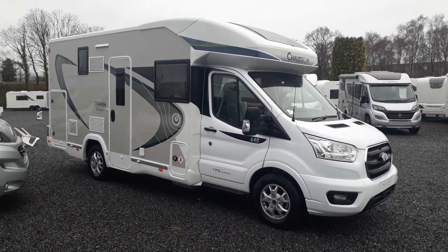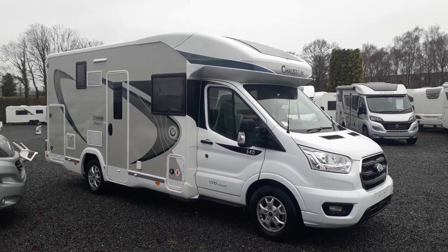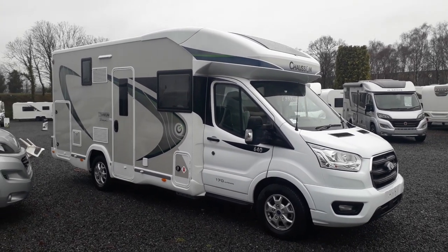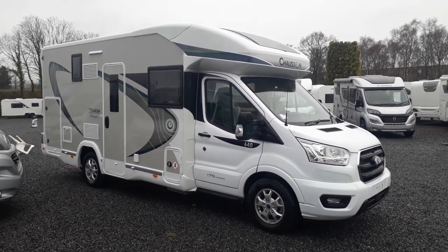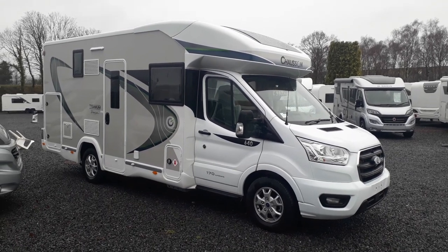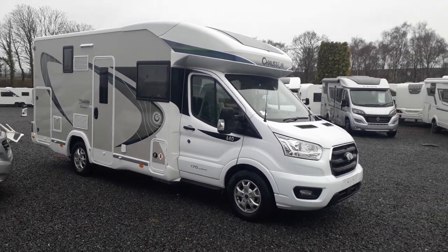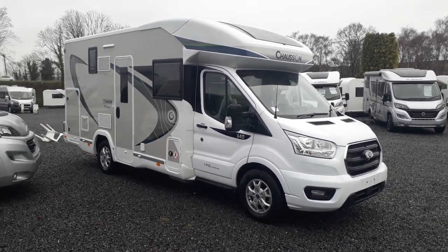This year, due to Brexit-related worries, Chausson have lowered the production levels for the UK. Demand in Europe and the UK has gone through the roof, but that means there are less of these around, so if you do want one, don't hang around because there's not many left.